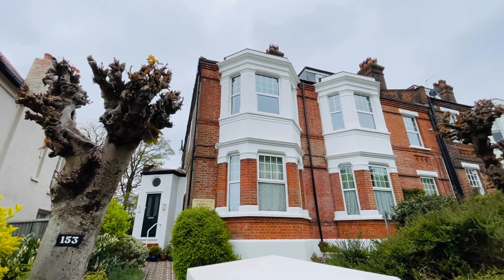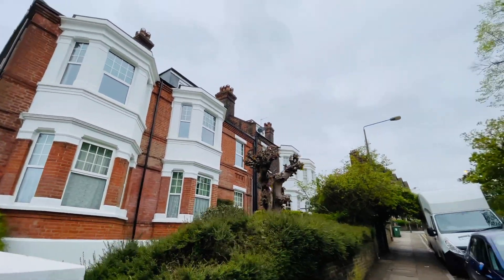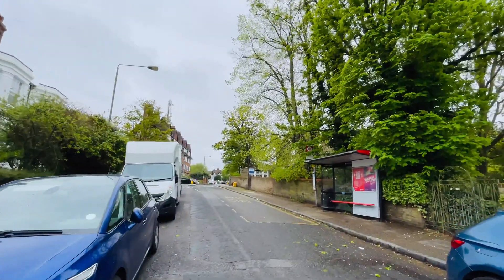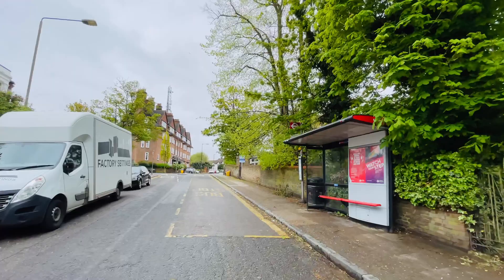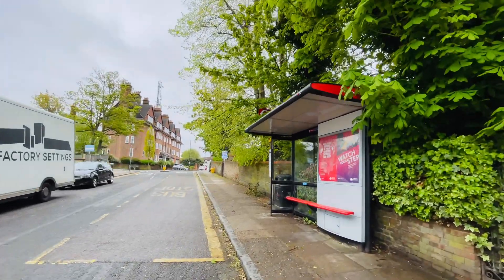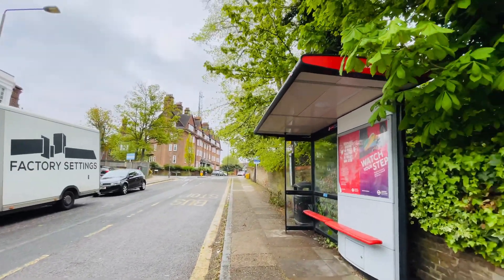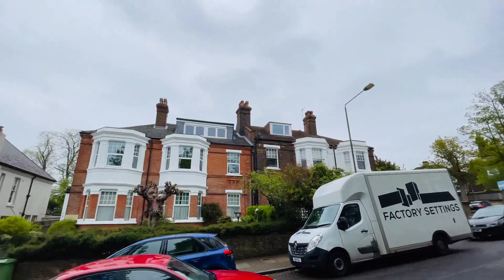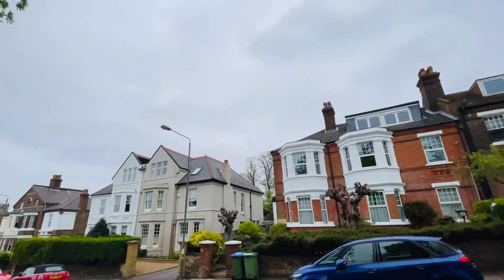Now Eglinton Hill — we're pretty much on the top. So you're at the top of Eglinton and Plum Lane which is just there. You have your local bus stops as you can see. Now if you go straight down Eglinton Hill it will take you down to Herbert Road and obviously just past that you'll be walking down into Woolwich.